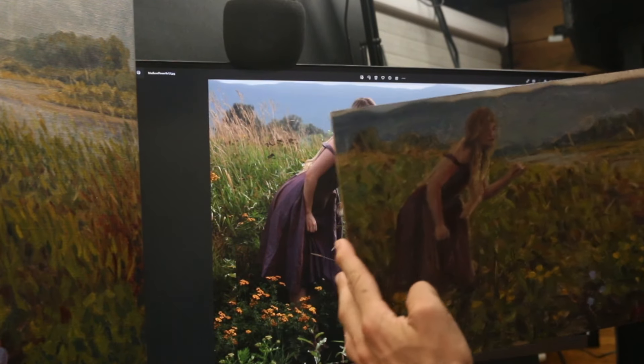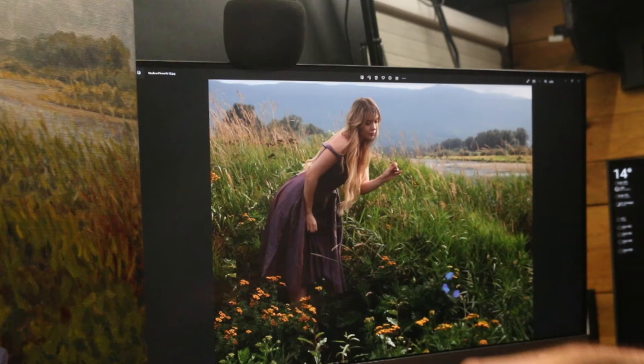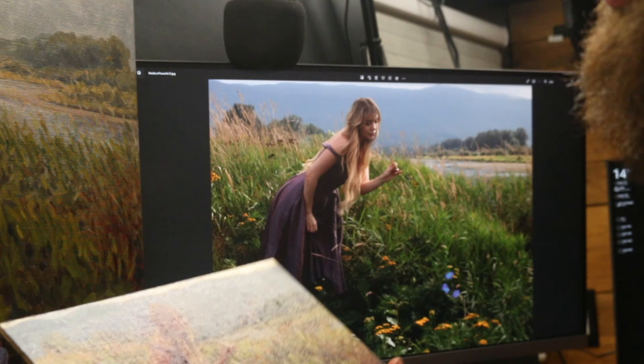I did this plein air painting that I've been using as a color study, and I use this photo — I took it but then edited it and changed the composition — so basically I've been using both of these to make a bigger painting, and then I'm going to use all three of these to make an even bigger painting that's gonna be the best thing I've ever made.